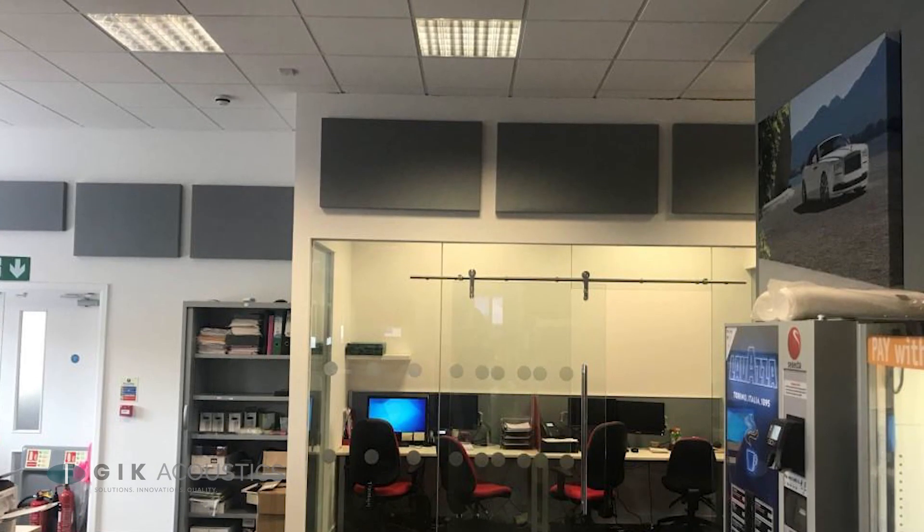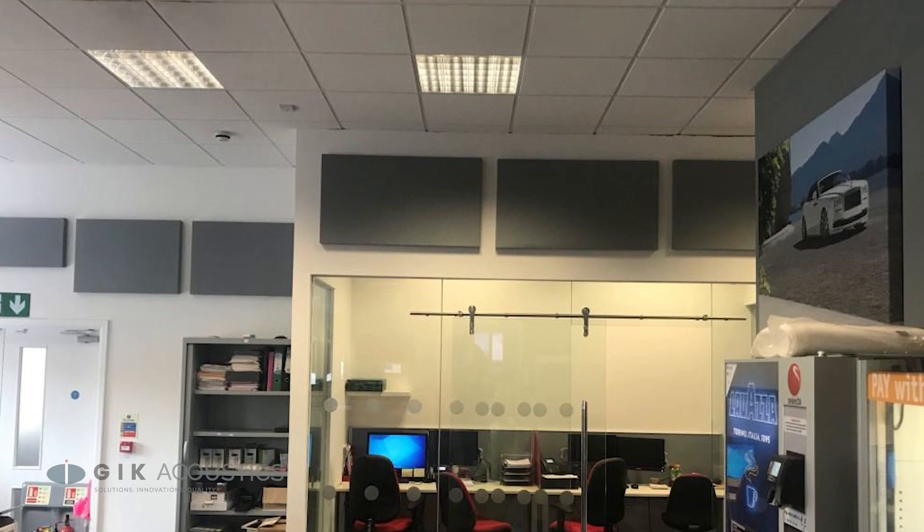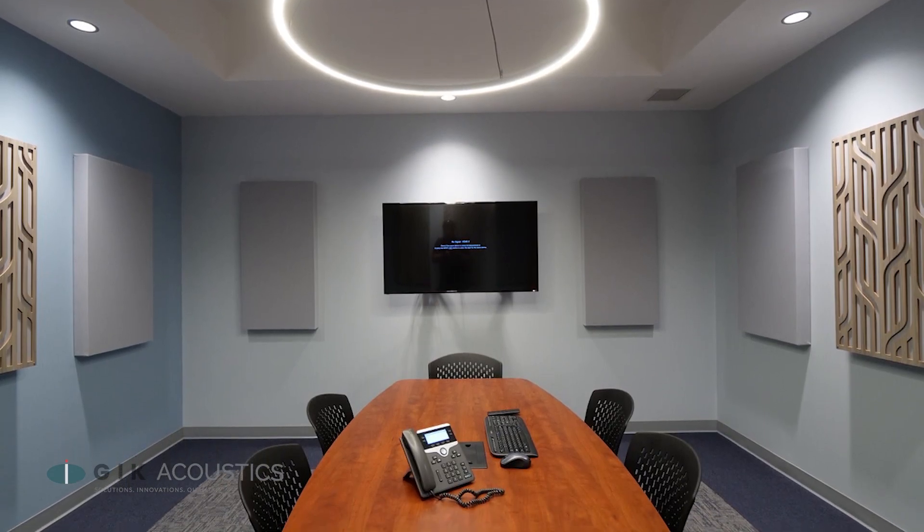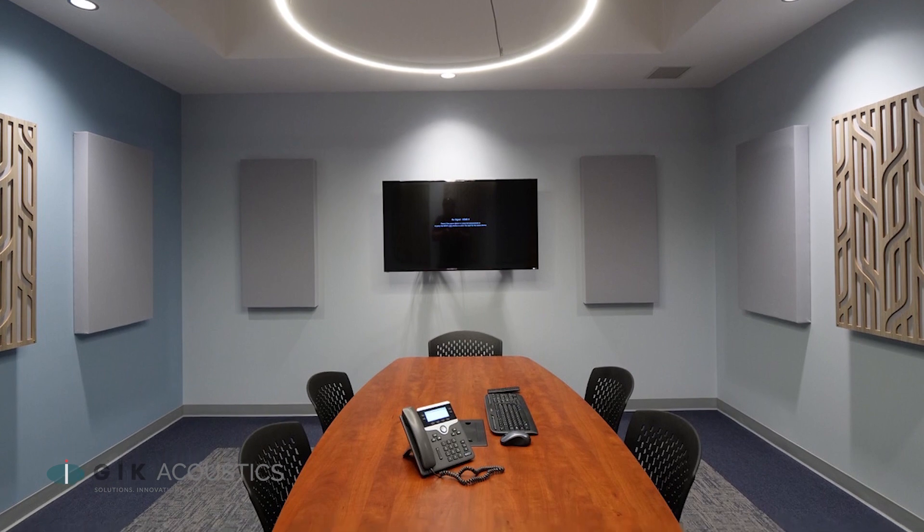Acoustically treating your space can help you get the most out of your workday by turning down the volume on distractions, improving communications, keeping conversations confidential, and it makes your space look and sound great.